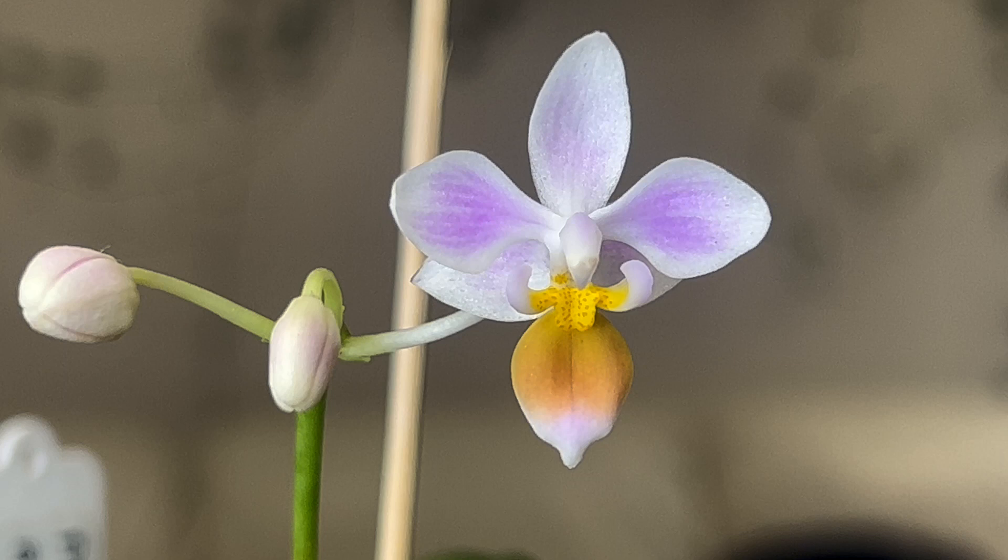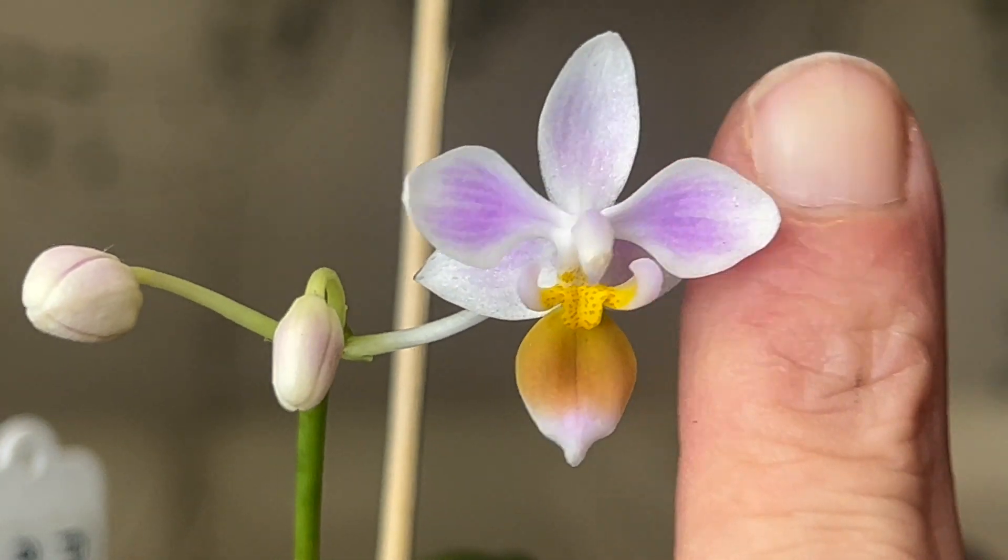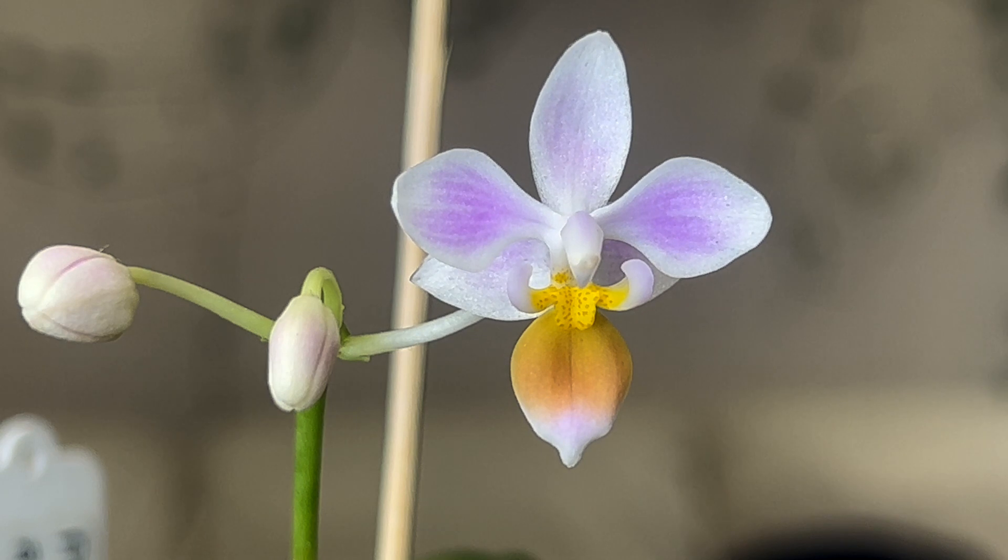Now the flower on this thing is tiny. I'm going to put my finger up — you can see it is just a tiny little delicate thing.